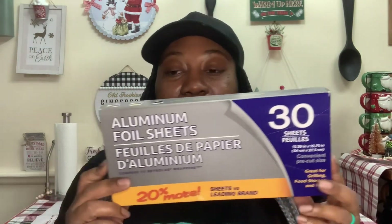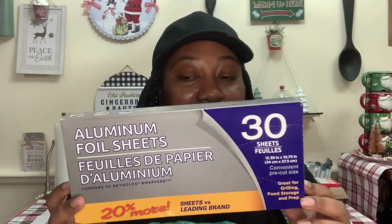Surprisingly, I don't have any food with this haul — that's a surprise, huh? So what I'm going to share first are some repeat buys. First thing first, I picked up the aluminum foil sheets. You get 30 sheets, 20% more. Normally I get these from Dollar General because I can get them for $1, but I was at Dollar Tree and Hubby was with me on this trip. He saw them and picked them up, so we got those. We have to keep those on hand.